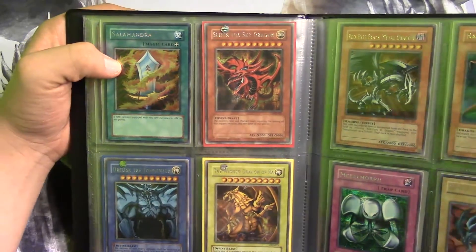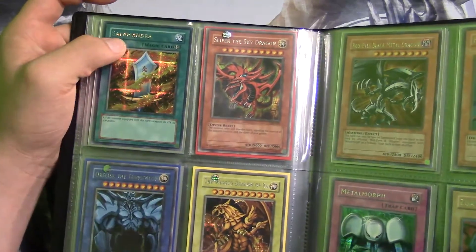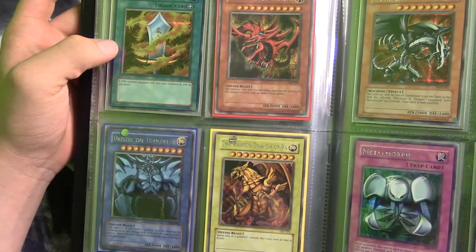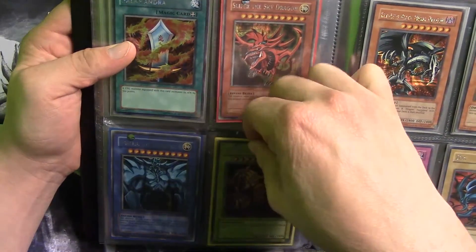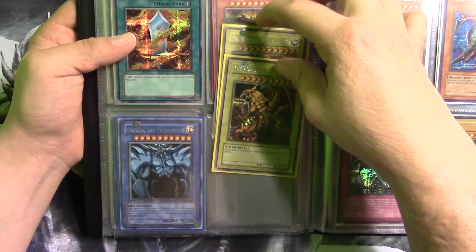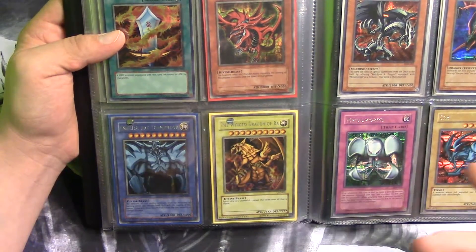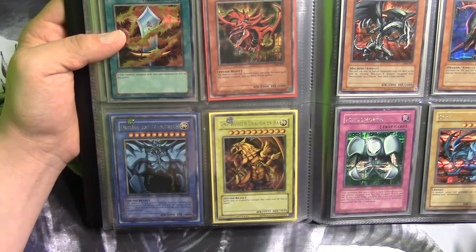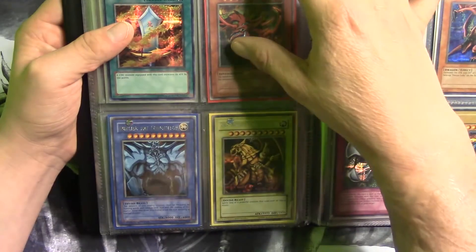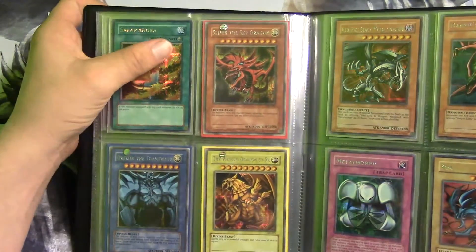Moving on to the second half — here are the original GBI's. We have Slifer, Obelisk, and the Winged Dragon of Ra. For the Winged Dragon of Ra, I actually have two of them from the original GBIs. I always get lucky, I guess — this guy threw in an original GBI when I purchased a lot on eBay, so now I have two of them. But yeah, those are the original GBIs.